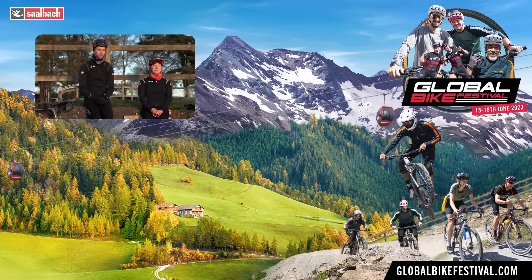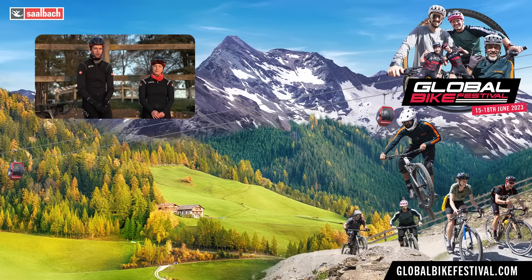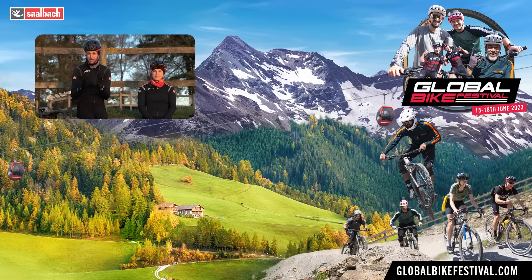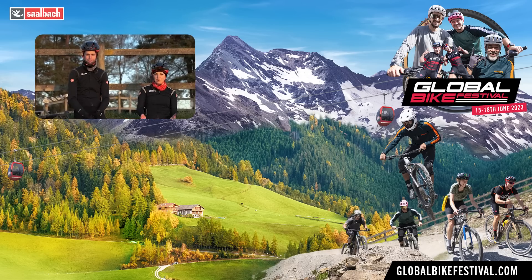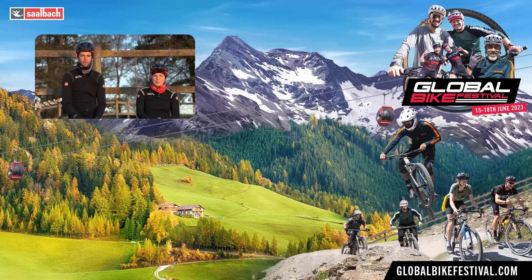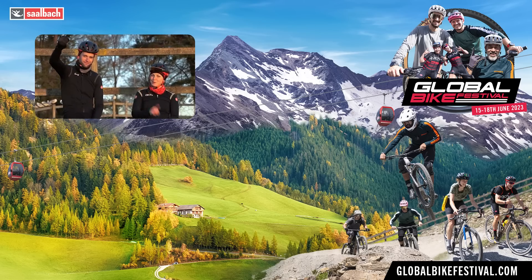There you go, a few tips to help you with your drafting. I really hope this improves your confidence and your ability to get as close as possible to the wheel in front, because it really does improve your riding. If you have any of your own tips, please leave them down in the comment section below because we'd love to read them. As always, if you enjoyed this video, give it a big thumbs up.